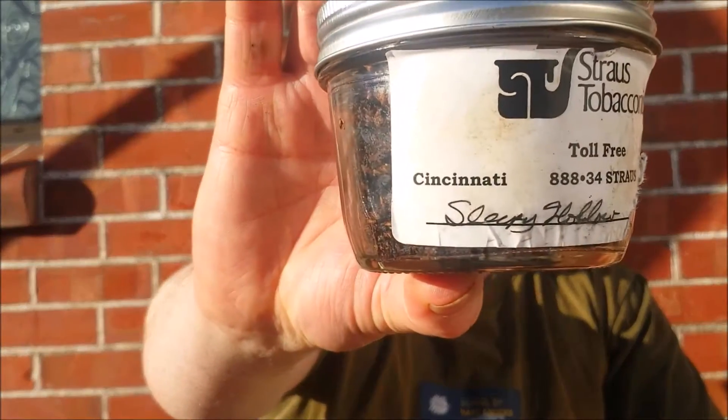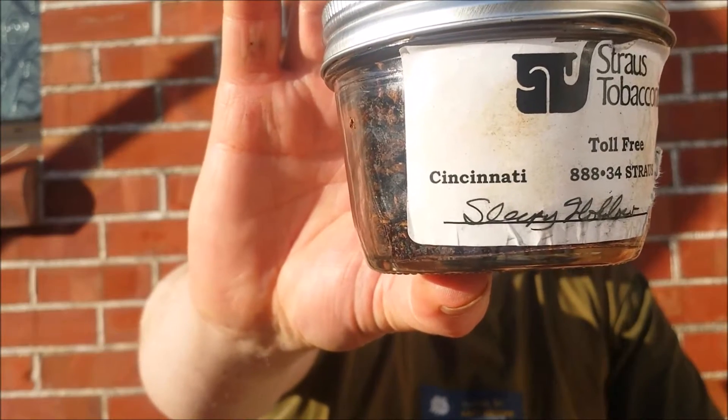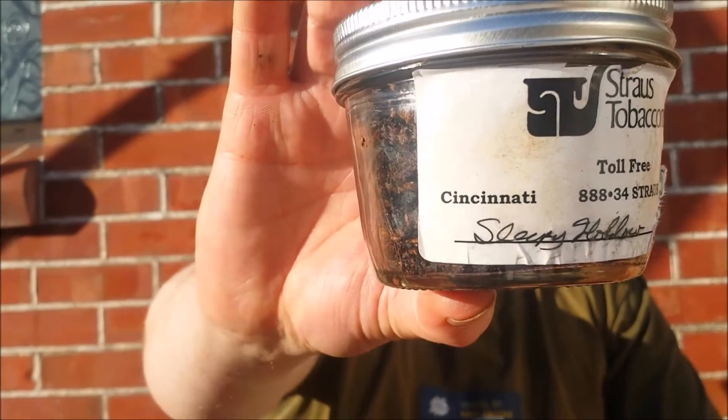And today it's going to be this one here, from Strauss Tobaccoist — the worldwide famous Sleepy Hollow. I'll purchase this one here; I haven't got a date on this, but I've probably had it about a year I think. I've smoked quite a lot of it and absolutely love it. So this is, as I say, Strauss Tobacco, or the Strauss Brothers.